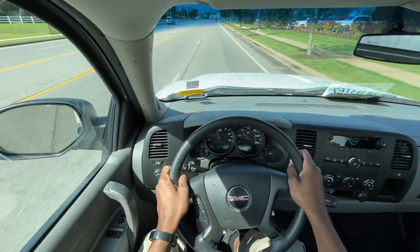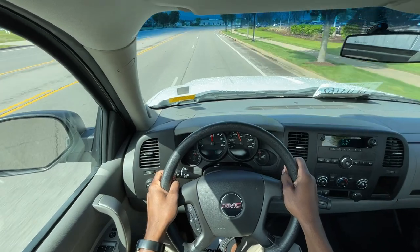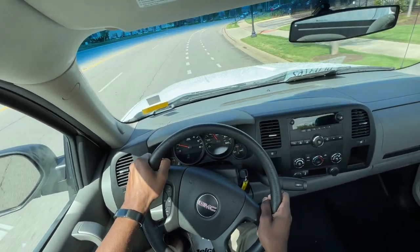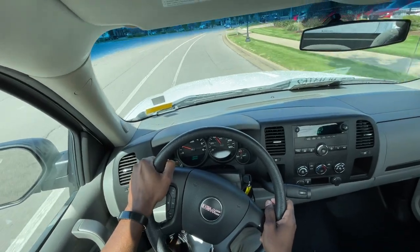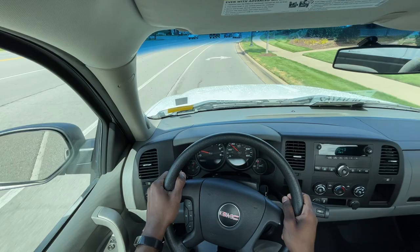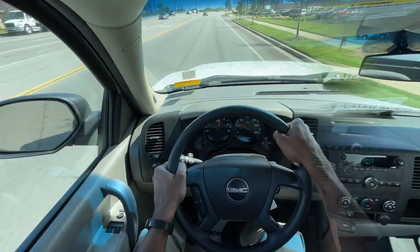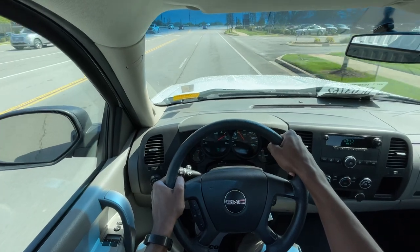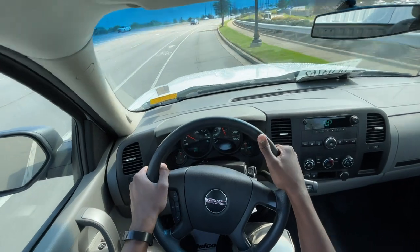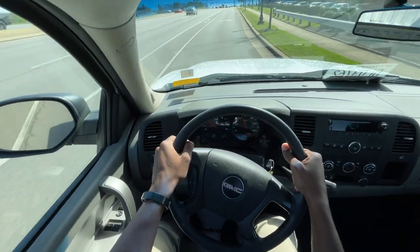Starting the test drive in this Sierra 1500 work truck, this 4.8 liter V8 does feel a bit stronger than the smaller V6. The V6 isn't that much smaller, but you can definitely feel the extra two cylinders working. And when you really put your foot to the floor as you get higher in the RPMs, it does just feel that much stronger.